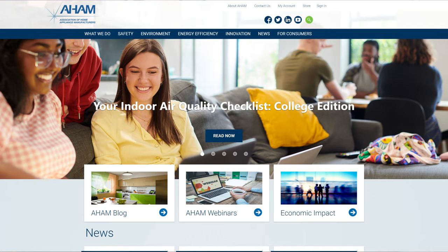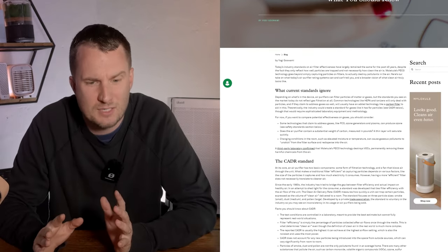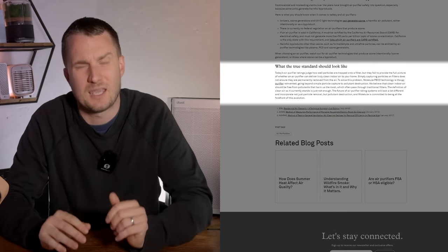The first thing I like to do with any air purifier review is check whether a CADR test exists. Molecule does not send their device to the Association of Home Appliance Manufacturers and they don't have an independent CADR study report on their website. They do talk about CADR and why they don't use it — in a blog post from 2019 the founder highlights issues with CADR and suggests that their PICO technology, because it destroys particles, makes the CADR system unfair to use.